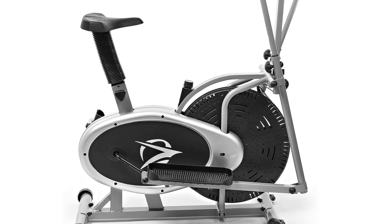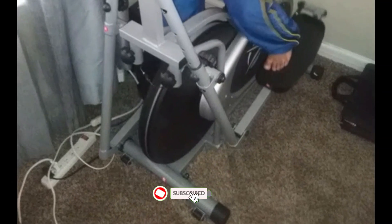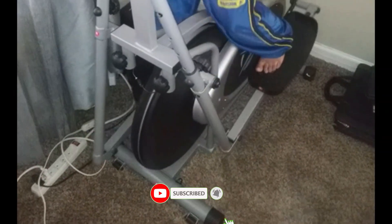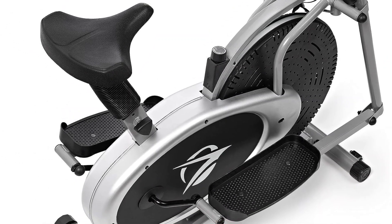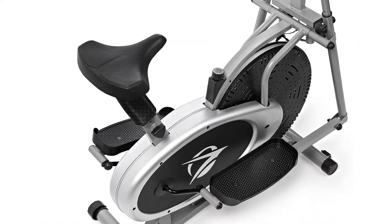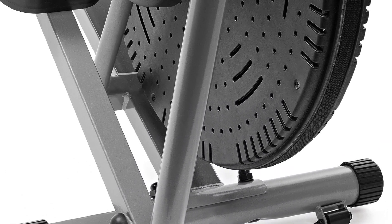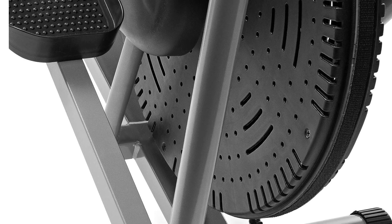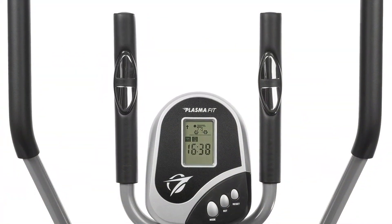Number two: Plasma Fit Elliptical Machine. Part elliptical and part exercise bike, the Plasma Fit Elliptical Machine is a solid two-in-one trainer available at a much lower price point than many classic ellipticals. If you want to use it as a standard elliptical, simply climb onto its wide pedals, grip its cushioned handlebars, and start striding. To convert it into an exercise bike, adjust the machine seat and start cycling — you'll use the same pedals for both.